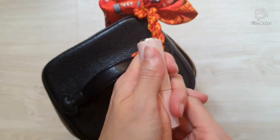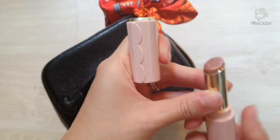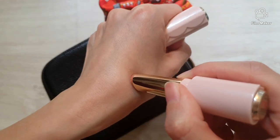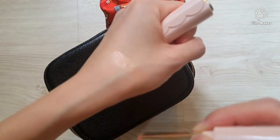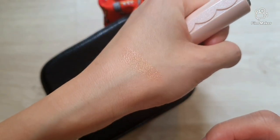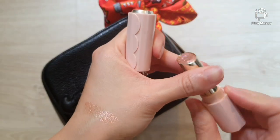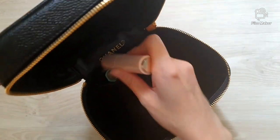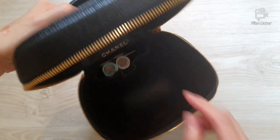Next we have a lip shine and this is also from Etude House. I'll show you how it looks on my hand and you can see that faint shimmer — it's beautiful, isn't it? We'll put that in the patch pocket as well.